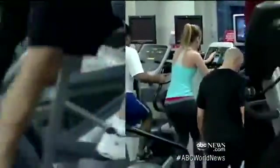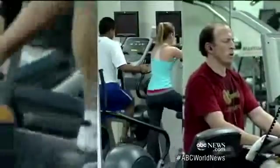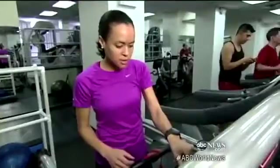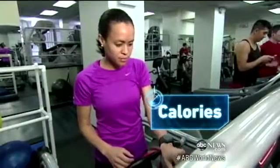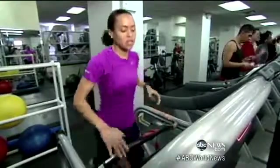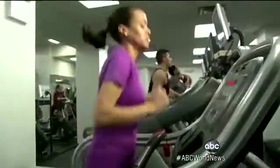They crunch your calories, calculate your distance, and tabulate your heart rate. But how accurate are these exercise machines? We headed to our neighborhood gym to find out. First up, calories. After making sure these treadmills are in tip-top shape, I ran for one mile, the machine logging 94 calories burned. But what was my body really burning?